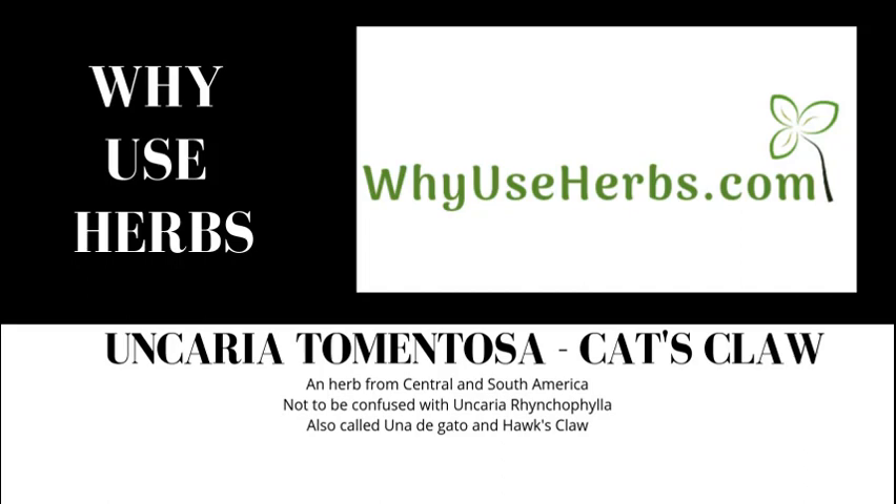Here we are again at YU's Herbs. Today's unusual herb is cat's claw — and no, it is not from a kitten, cat, or lion. It is called uno de gato, or hawk's claw. It is called that because it does look like a cat's claw: very dark in color and very curved.